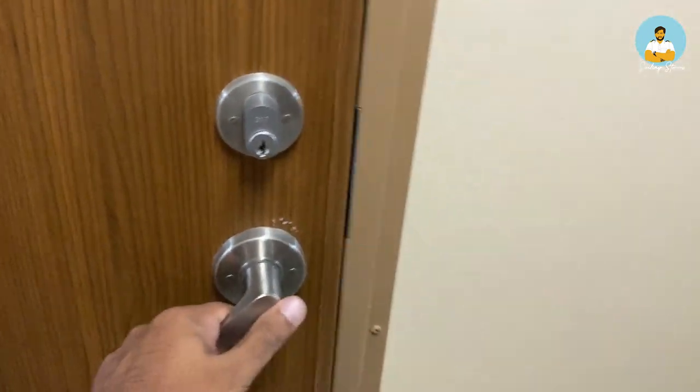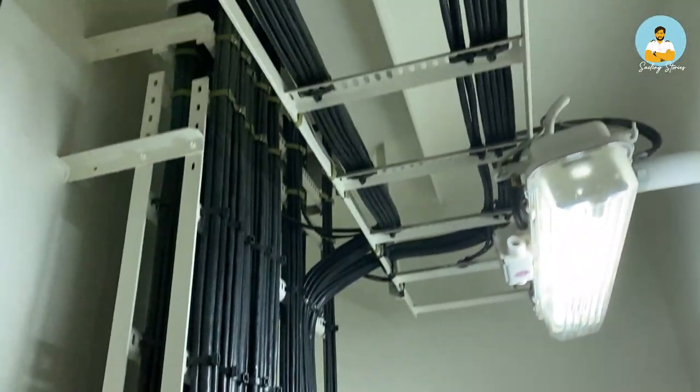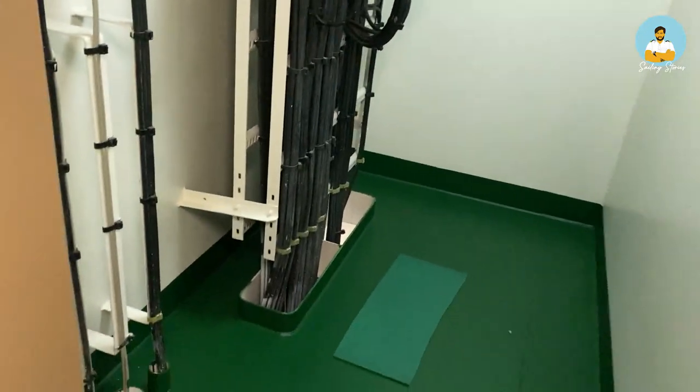This is a cable duct — all the cables go through here, running from deck to deck. This is present on every deck.